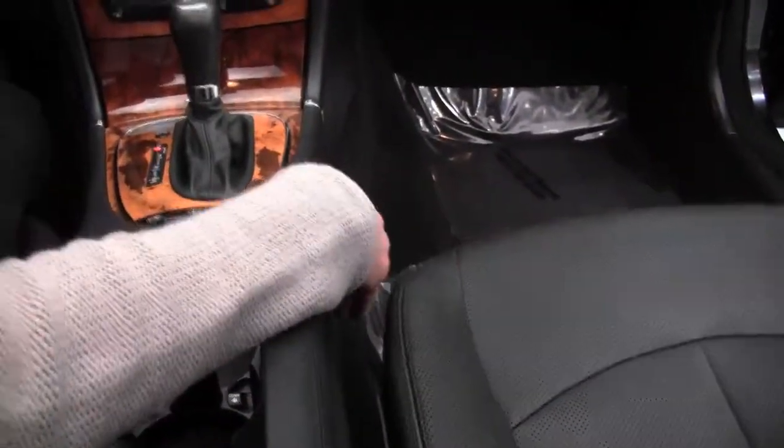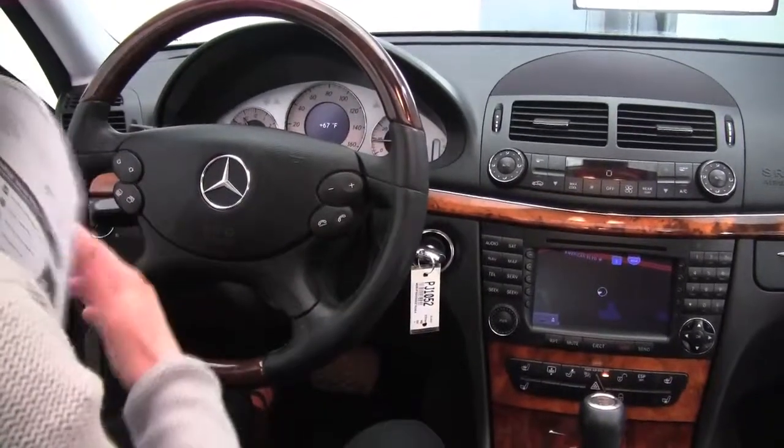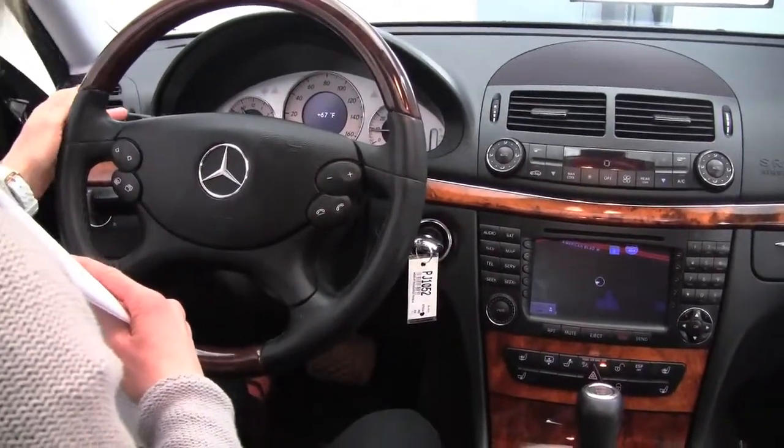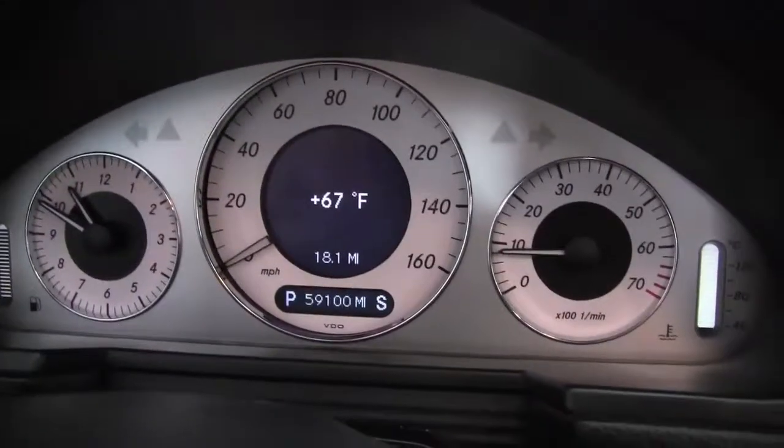Cup holders. The seats are in excellent condition. Really comfortable. Bluetooth capabilities. Steering wheel mounted audio controls. Cruise controls sitting behind the steering wheel. Mileage — you can see the V6 engine. The vehicle has 59,100 miles on it.